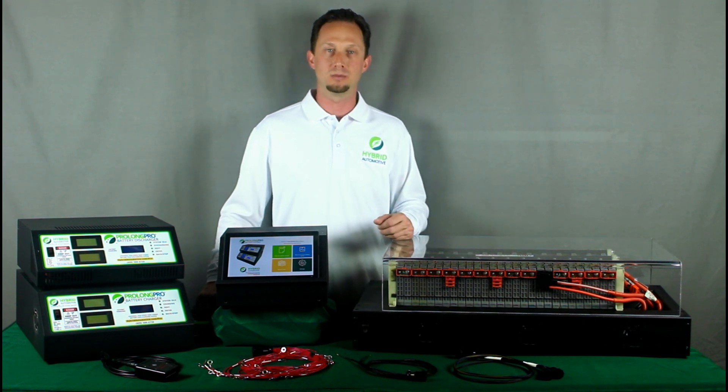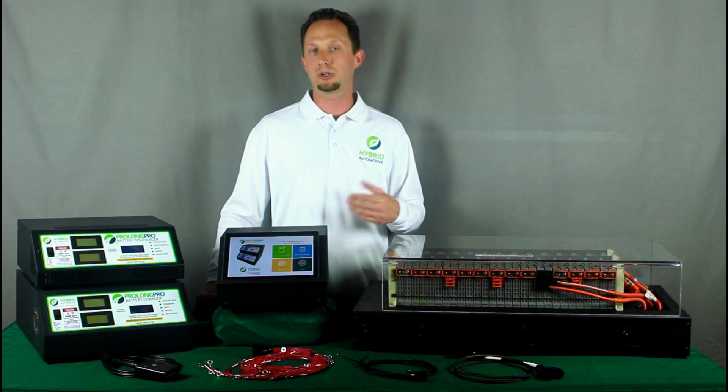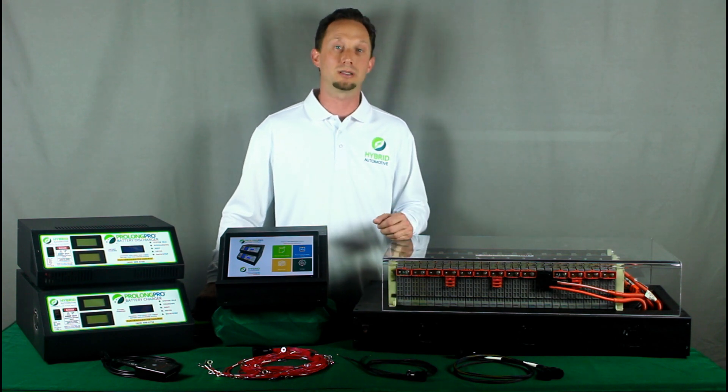With ProLong Pro battery systems, now that battery can be connected to easily and serviced on an ongoing basis to keep the battery in its best possible condition and maintain it right along with the rest of the vehicle.